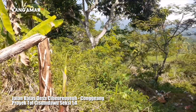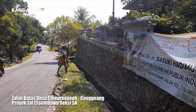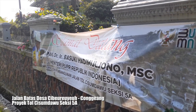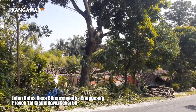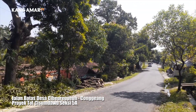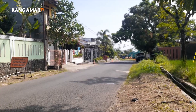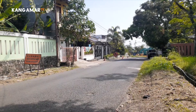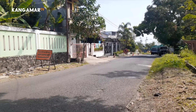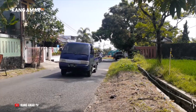There are a lot of people who have been affected, and the market is now being impacted by the project like this. Maybe here is the building near Conggeang. This is the way to Kecamatan Conggeang.